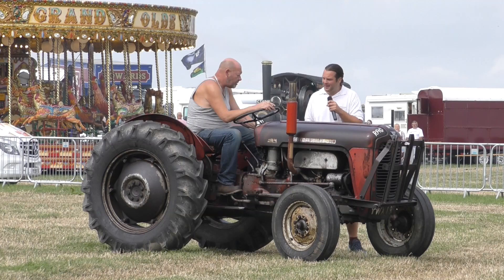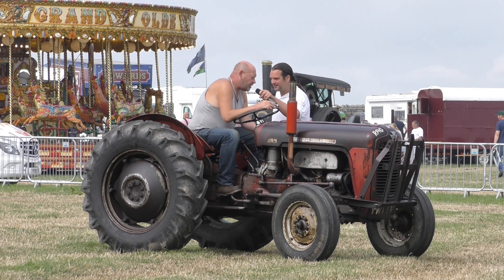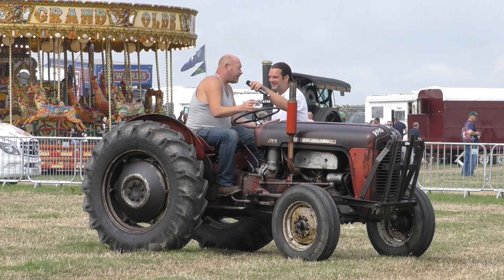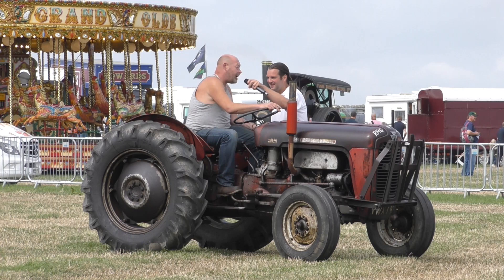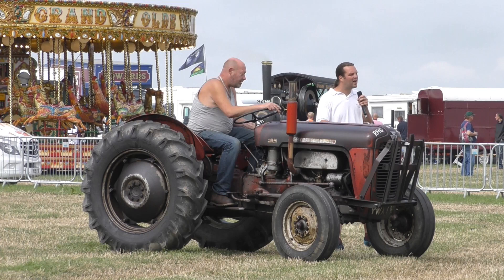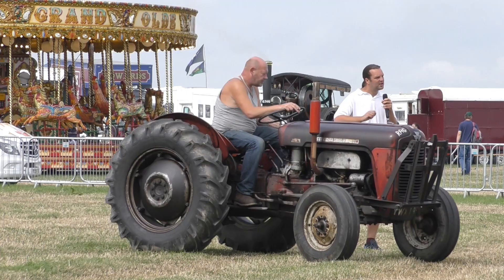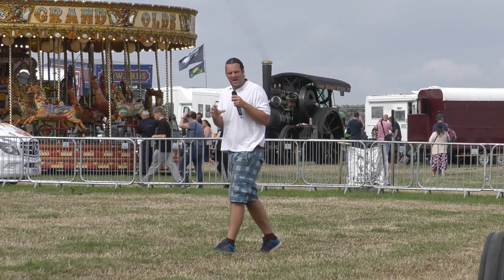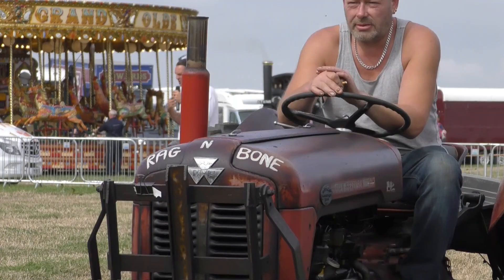This one has the old-fashioned petrol TVO engine system in it. The driver tells us this was his granddad's tractor, passed down to him — the first thing he ever drove when he was eight years old. It's a family heirloom. It's quite unusual to see a 35 with a petrol-paraffin system — there are actually two tanks. You start up on petrol, and once it warms up you turn it over to TVO, which stands for Tractor Vaporising Oil — a mix of paraffin or 28-second heating oil. You just have to remember to turn it back onto petrol before you switch the engine off, otherwise you have to bleed it all through before starting it up again.